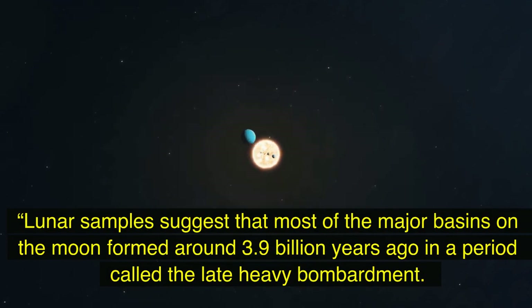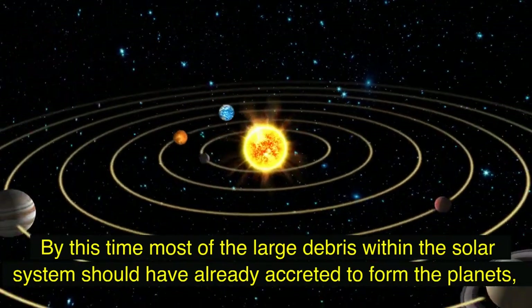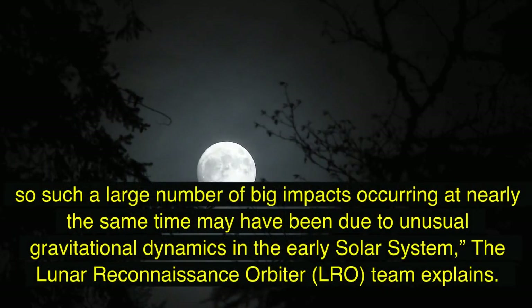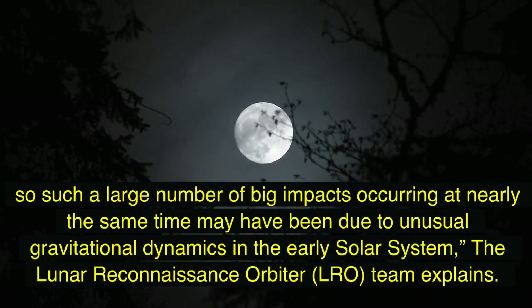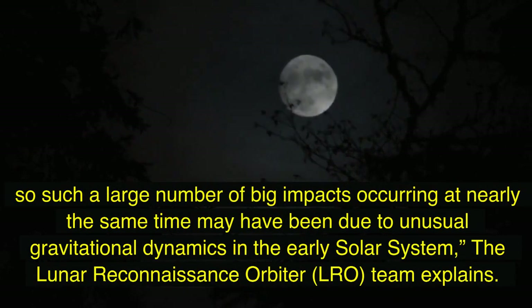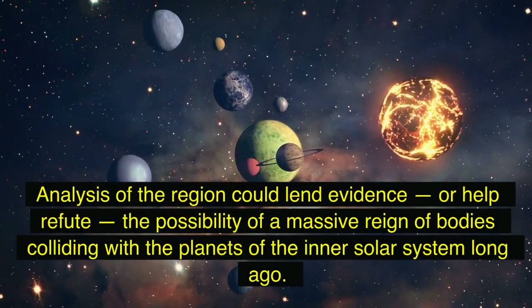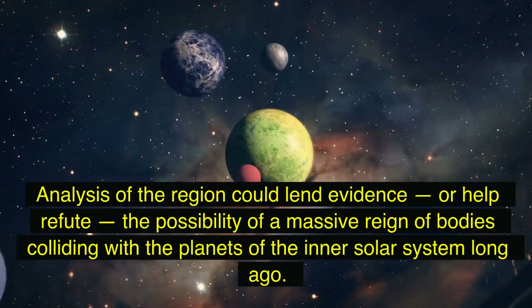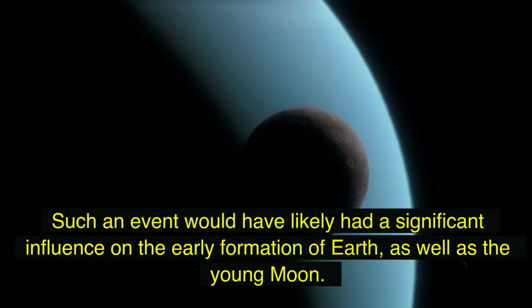At a critical time during the formation of the solar system, lunar samples suggest that most of the major basins on the moon formed around 3.9 billion years ago in a period called the Late Heavy Bombardment. By this time, most of the large debris within the solar system should have already accreted to form the planets, so such a large number of big impacts occurring at nearly the same time may have been due to unusual gravitational dynamics in the early solar system. Analysis of the region could lend evidence or help refute the possibility of a massive rain of bodies colliding with the planets of the inner solar system long ago.